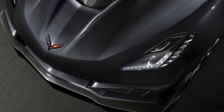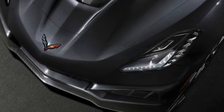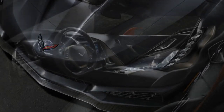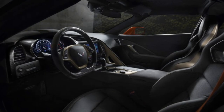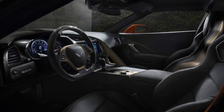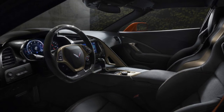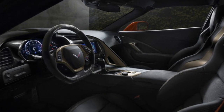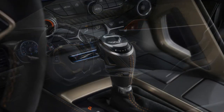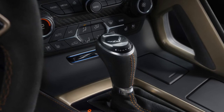Chevy has also revealed a Sebring Orange Design Package. In addition to a bright orange exterior color, the package includes orange brake calipers, orange rocker and splitter accent stripes, orange seat belts, orange interior stitching, and unique bronze aluminum interior trim. For the interior, there's also full leather trim, a carbon fiber steering wheel, sport seats, a performance data recorder, and a Bose sound system.